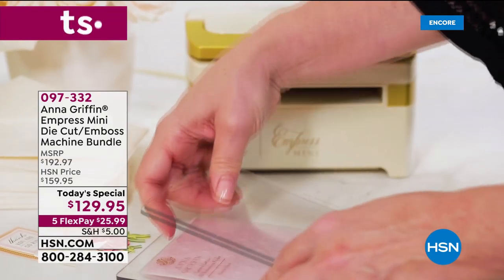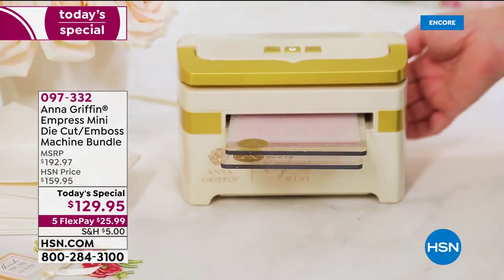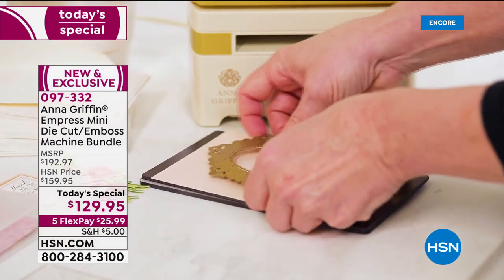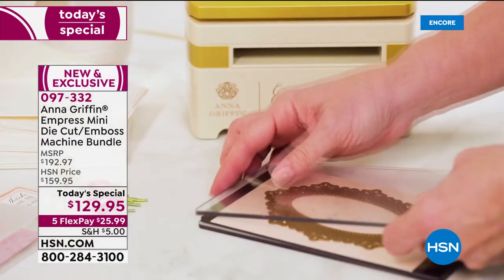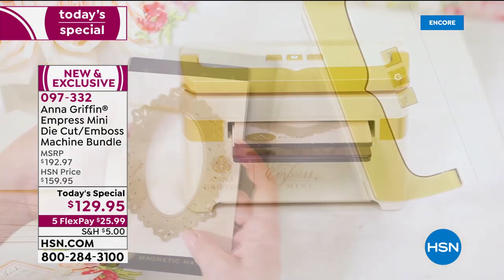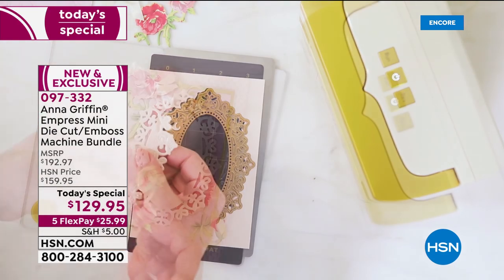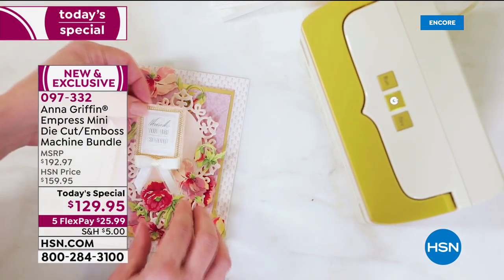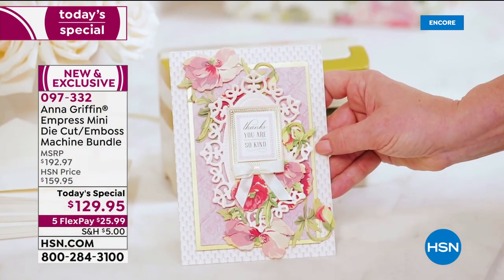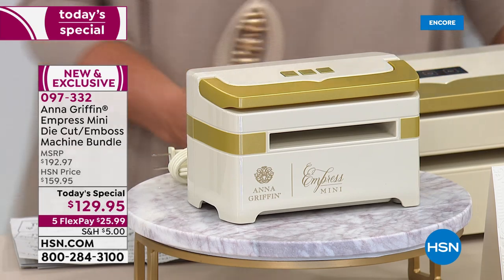This is our last 24-hour crafting event of the entire year. Five dollars to ship every single thing you buy through the next 24 hours in our crafting world, and four flex pays on everything you'll see tonight. We're kicking it off in a huge way — Anna Griffin is here and we are launching the mini version of her wildly popular Empress. It's not only a die cutting machine, it is an embossing machine. One, two, three — ta-da! There it is. And behind me is the big guy — this is what started it all.